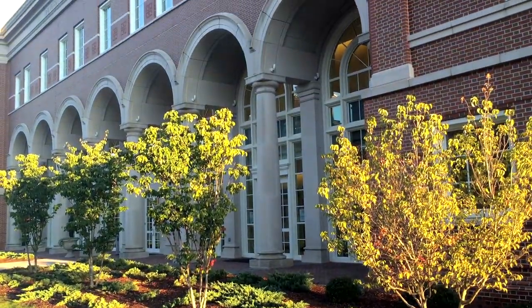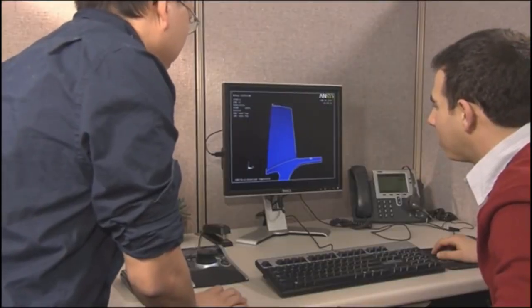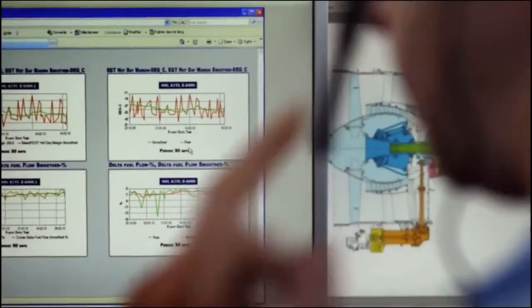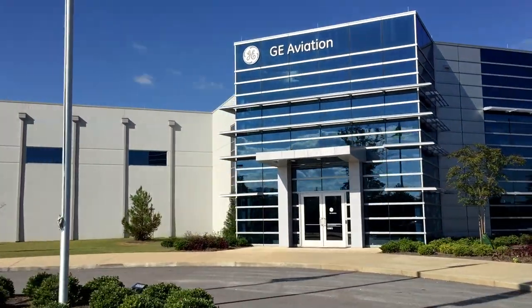Auburn University also has a rich heritage of academic excellence and in 1930 became one of the first colleges in the United States to offer a degree in aeronautical engineering. While Auburn has a proud history and tradition, down the road from the university is a plant that is anything but traditional.